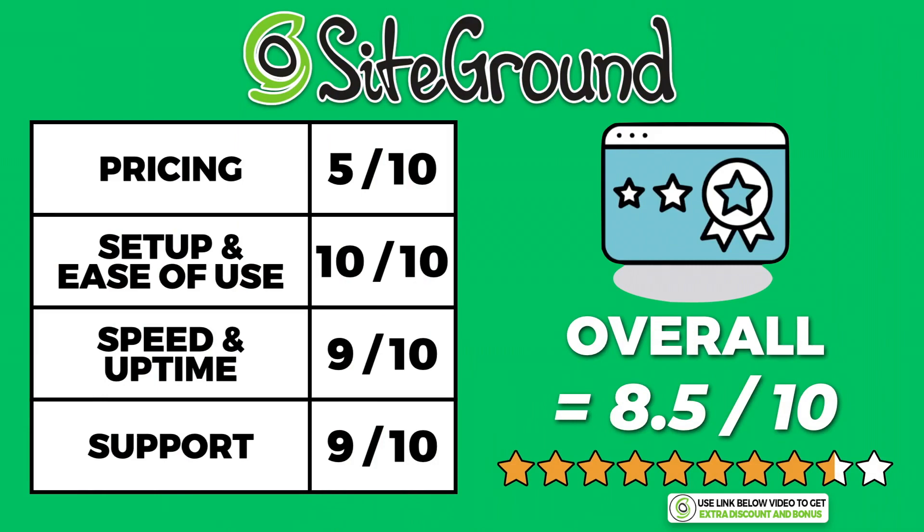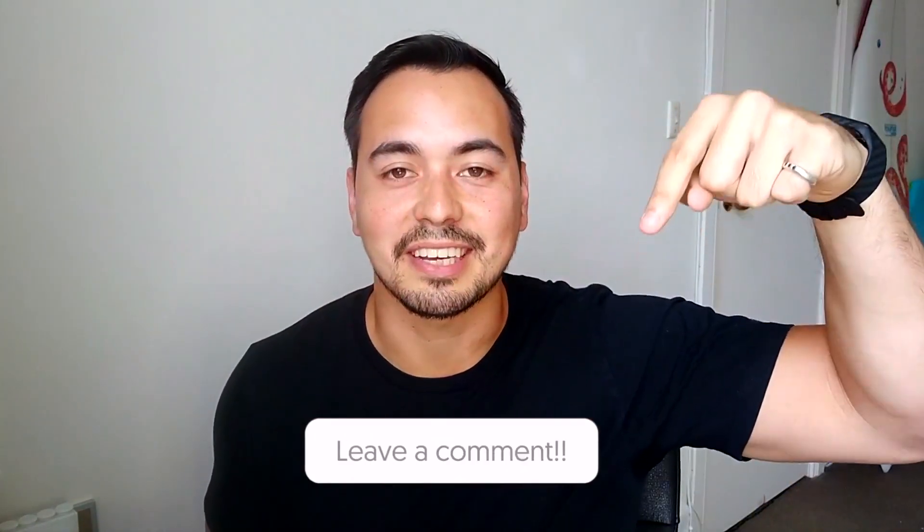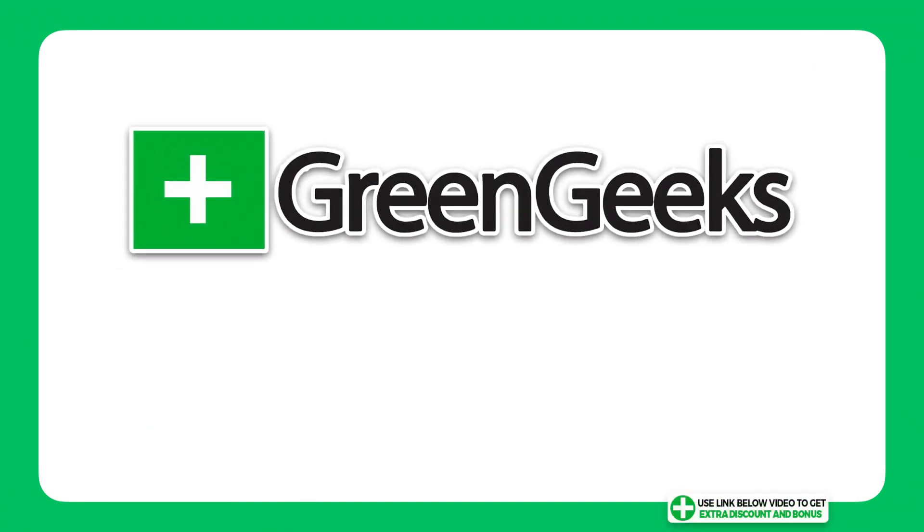SiteGround is a really solid hosting company with top-notch support. I've also made detailed individual reviews on all the hosting companies on my list, so if you want more information on a particular provider you can check the links in the description below. What is the main criteria you use to pick your hosting provider — price, speed, or support? Let me know in the comments. The next hosting provider on my list is GreenGeeks.